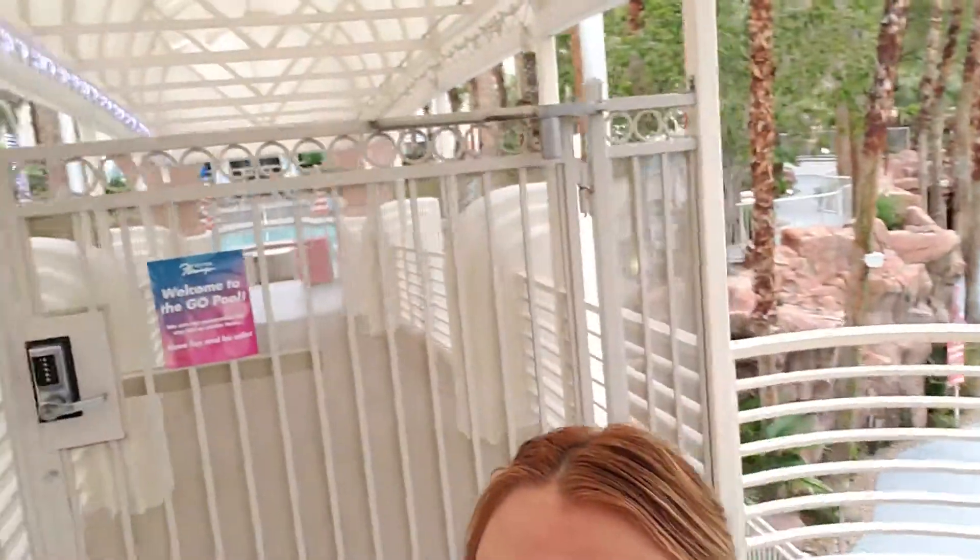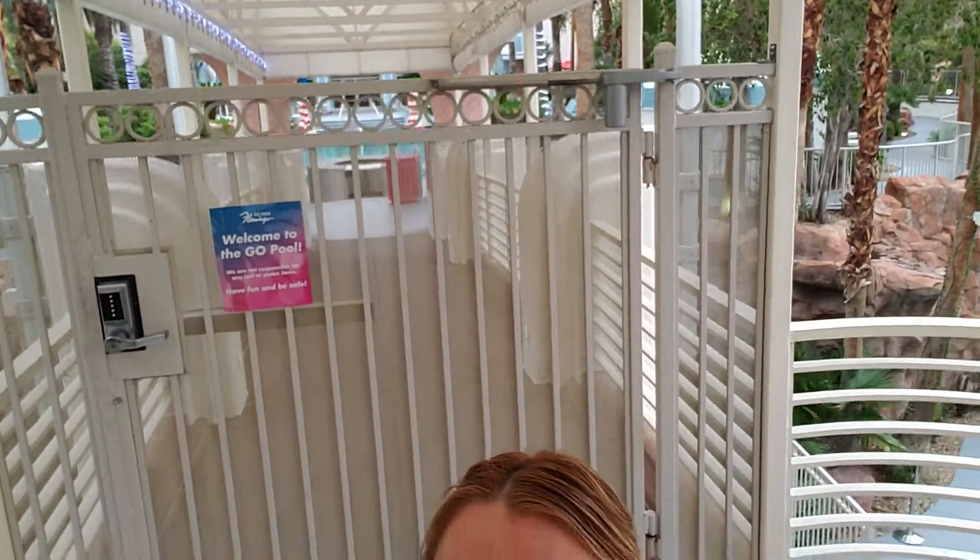Cabanas are available, also poolside beds, and of course they have the delicious bar and grill, which is just behind the gates. It is absolutely delicious — the best chicken fingers in all of Las Vegas. And of course you're right in the backdrop of the beautiful hotel. I've stayed in rooms before that actually overlook the pool area, and it's absolutely amazingly beautiful at night too.